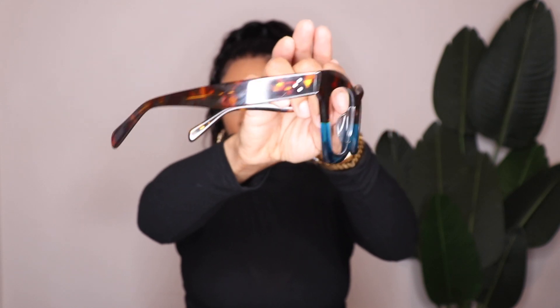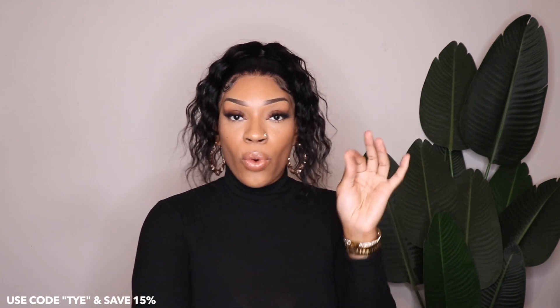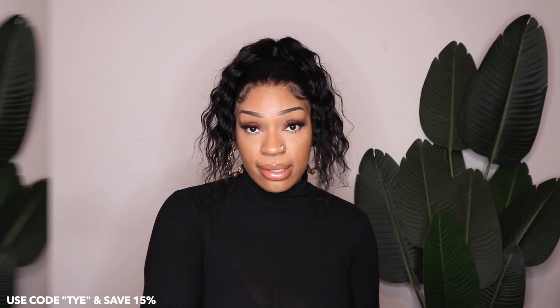With VOOGME glasses you can always get them in a prescription, you can get the frame with clear lenses, or you can get blue light. I definitely suggest that if you spend time on the computer, you need to invest in a pair of blue light glasses. The next pair I'm showing you is Angelia.